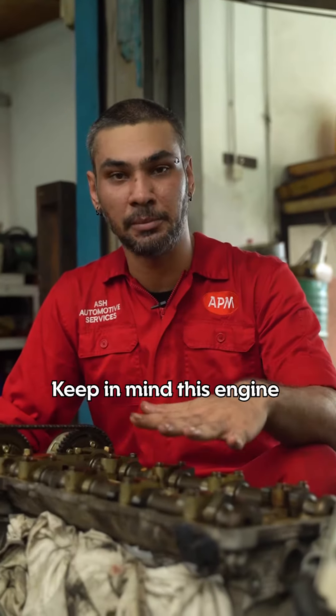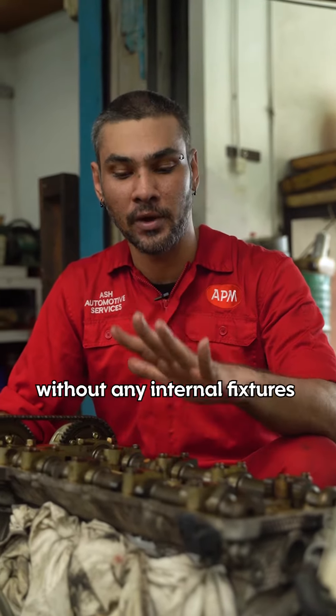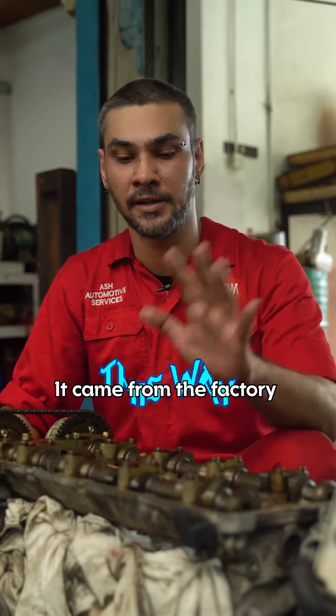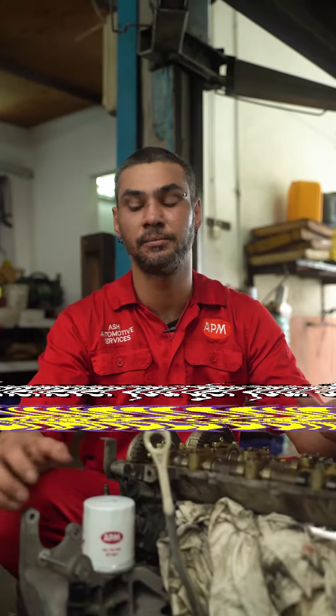Keep in mind, this engine has clocked in 180,000 kilometers without any internal fixtures or overhaul — it came from the factory this way. All I've done is remove the cover to show you guys. Whenever you get your oil changes done, please don't neglect your oil filter.